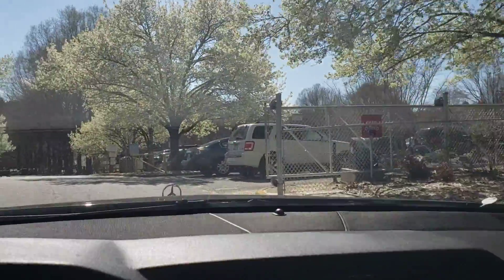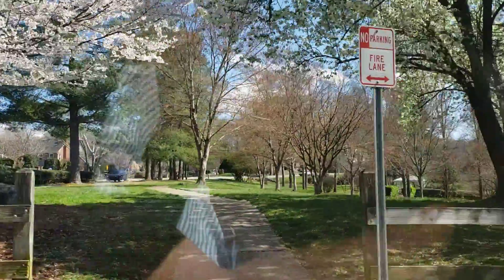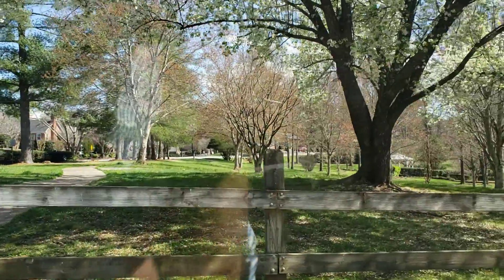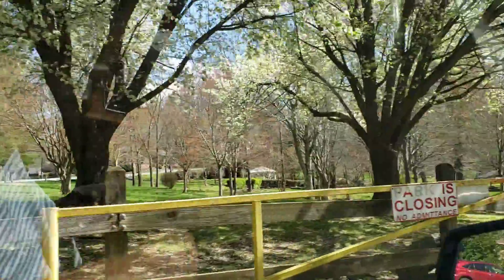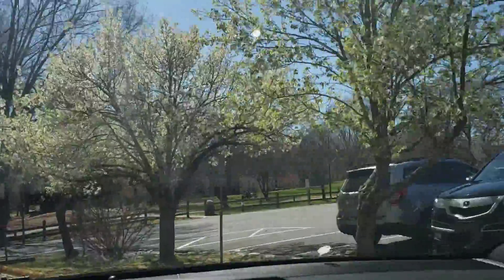Hey guys, just thought I'd make another real quick video at the park here I was referencing. You can see right up there is the street — right there is the back street I was telling you about. So really you walk right across the street, down the stairs to the gazebo, and you're here at the park.